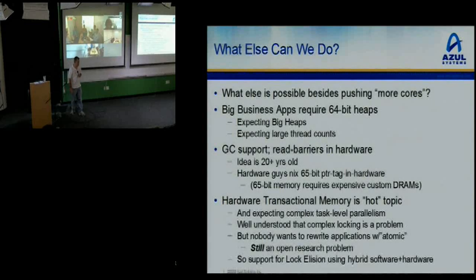Big business apps were already pushing memory limits of what you could squeeze into a box — the whole 32-bit versus 64-bit heaps. So we said we're just going to jump straight to 64-bit heaps, not bother with 32-bits. Lots of thread count support. For GC, the notion of using read barriers has been around for over 20 years — the old Symbolics machines did this long ago. We said we can do this in hardware; it's a tiny bit of extra hardware.